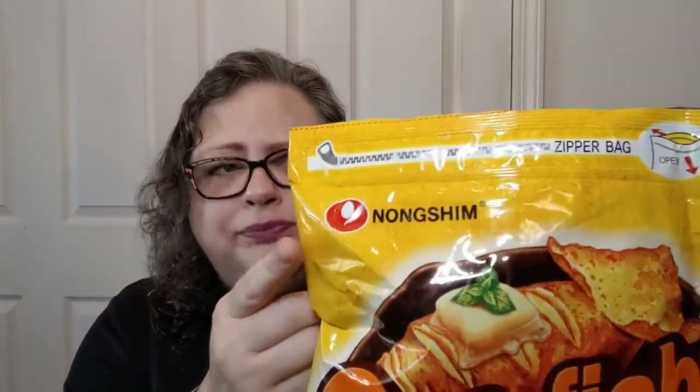Nongshim is a big brand of Korean food, so if you see that, it's a pretty popular brand. I've got to put those down before I finish the bag — that would be bad. Like I said, it's got a zip top, so I'll get some air out, close it all up, and zip it up for another time.